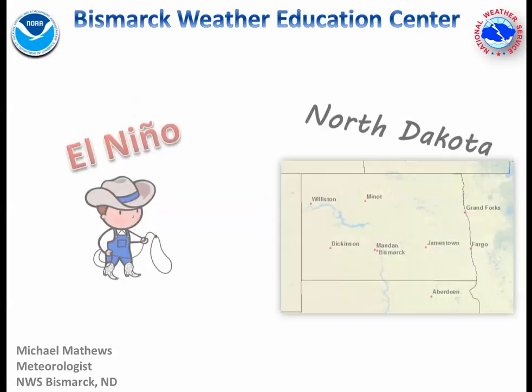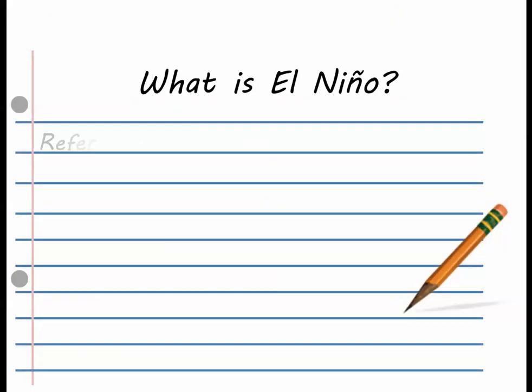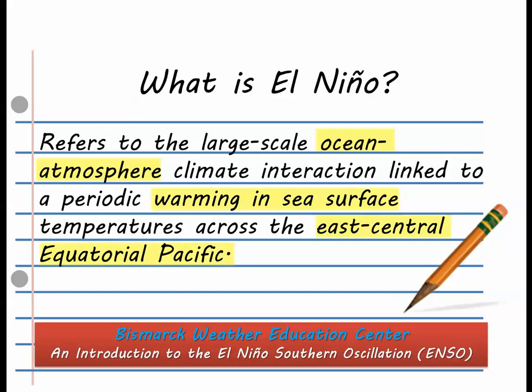Hello and thanks for joining me for the Bismarck Weather Education Center's video on El Niño in North Dakota. If you like, you can read an official definition of El Niño. Remember these key things: it is an interaction between the ocean and atmosphere caused by warmer than normal water in the east-central equatorial Pacific. For more on this process and the greater El Niño Southern Oscillation, check out our video on ENSO on the Bismarck Weather Education Center's YouTube page.